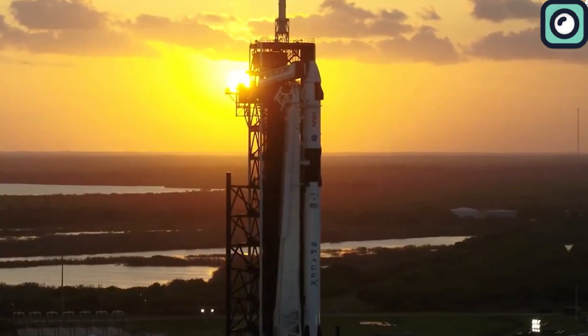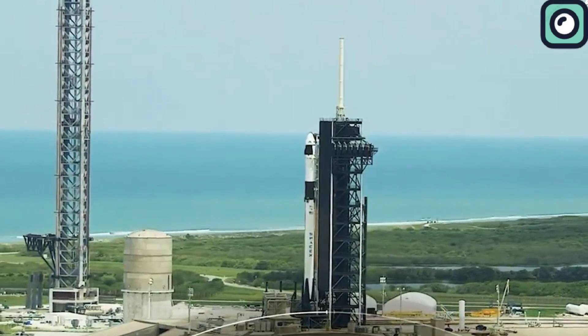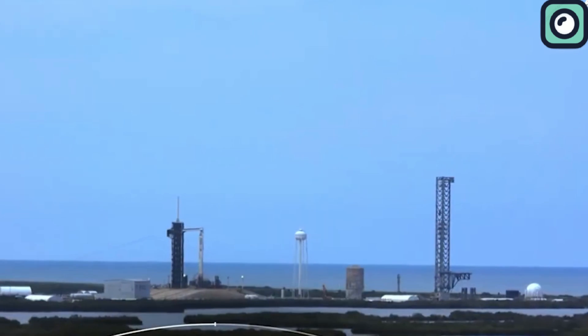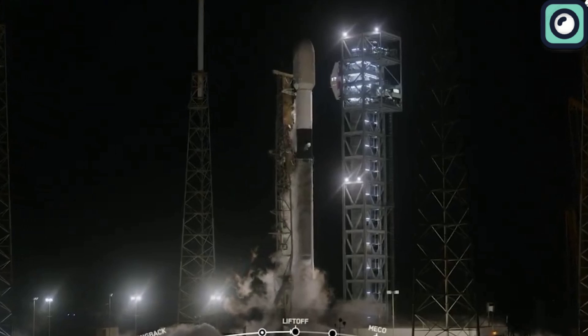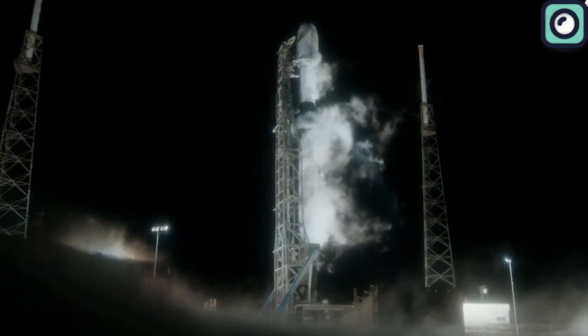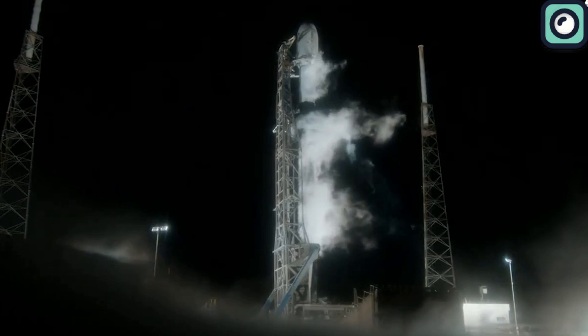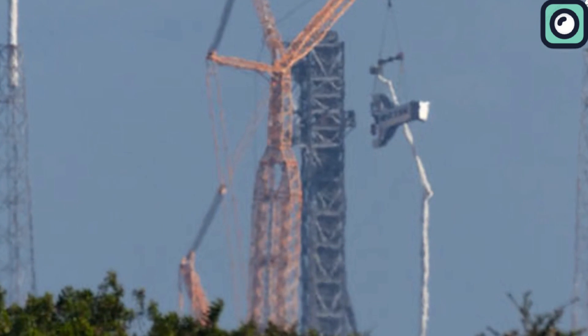The last cargo mission to take off from SLC-40 was the CRS-20 flight in March 2020, which also marked the final mission for the original cargo version of the Dragon spacecraft. Since then, SpaceX made significant infrastructural enhancements at SLC-40, constructing a new tower that mirrors the capabilities of the one at Launch Complex 39A.